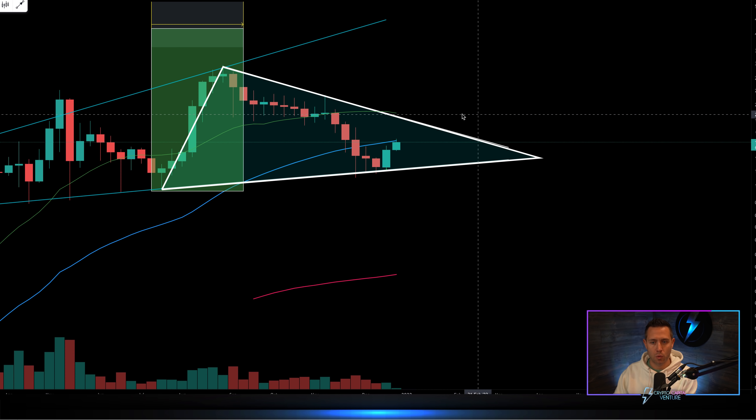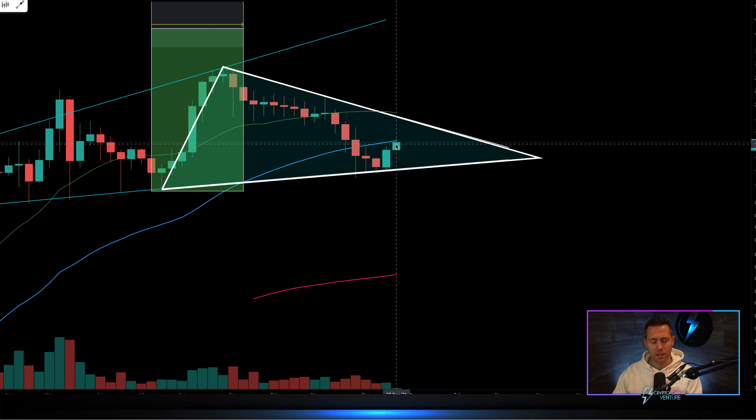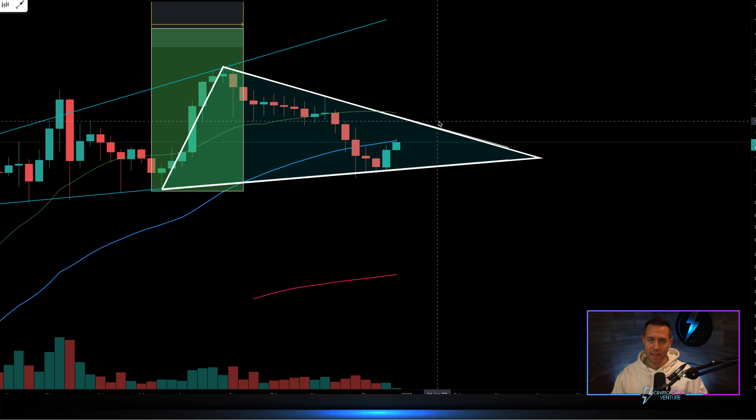Notice, confluent with that area, the 20-week moving average. So that's on a grander scale. This current move that Cardano is in — this would be what we want to see — Cardano revisiting this area. And that'll be a fun video if Cardano can get there.